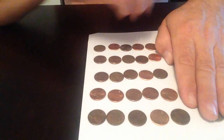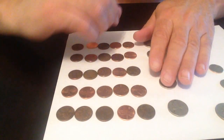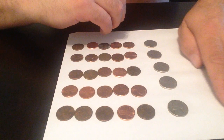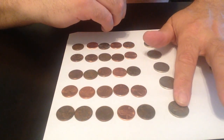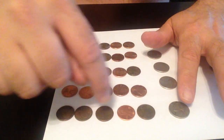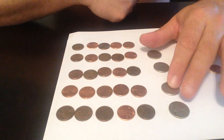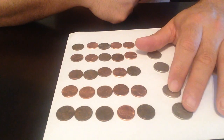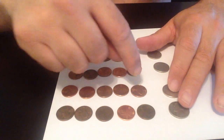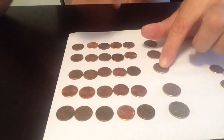To cut that down, what you can do is use nickels. Each nickel equals five cents: one, two, three, four, five. So if I have two nickels — one, two — I have ten cents: six, seven, eight, nine, ten.